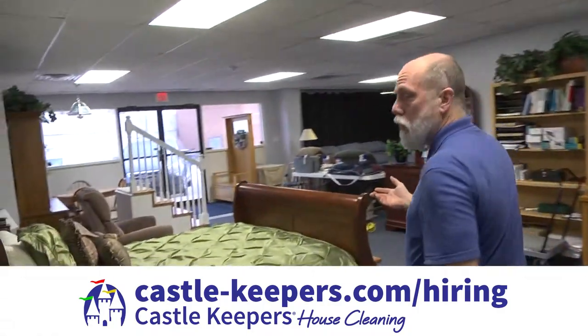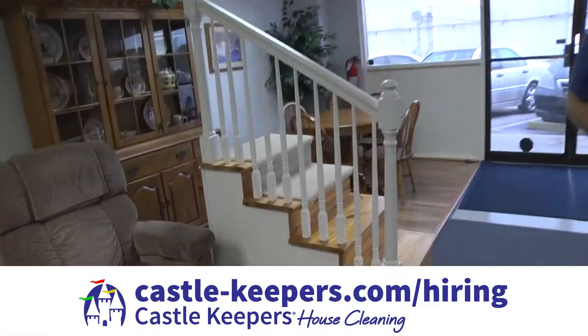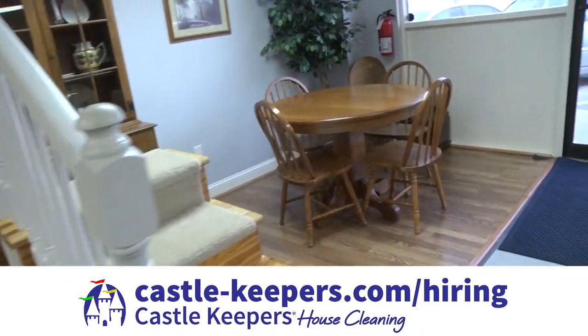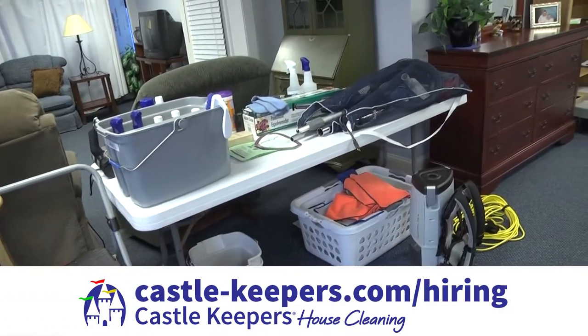This is our full residential training facility. As you can see, we have everything here that you'll encounter in the field. Before our technicians step foot in a client's home, they are taught every aspect of house cleaning, from vacuuming to dusting and everything in between. We provide you with the very best equipment that's out there, and we're constantly buying new equipment and investing in you with training and equipment.